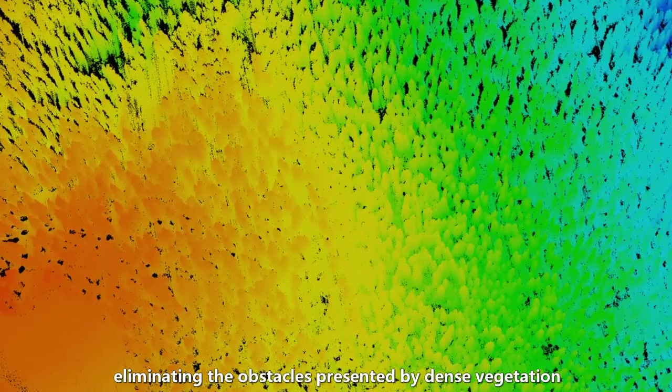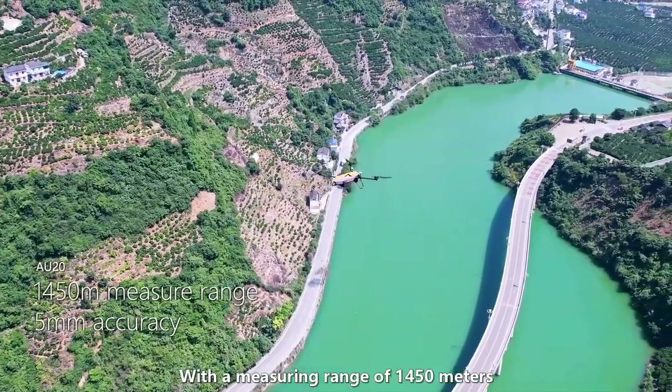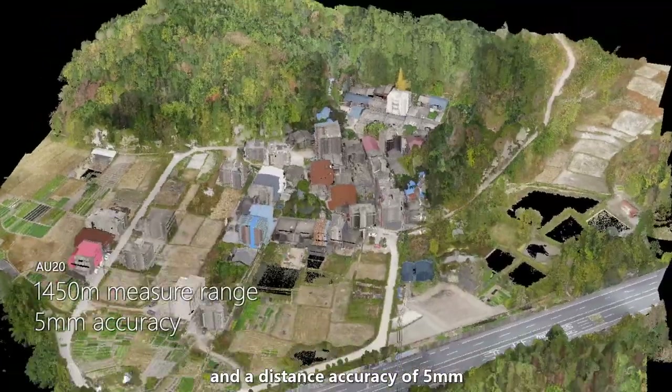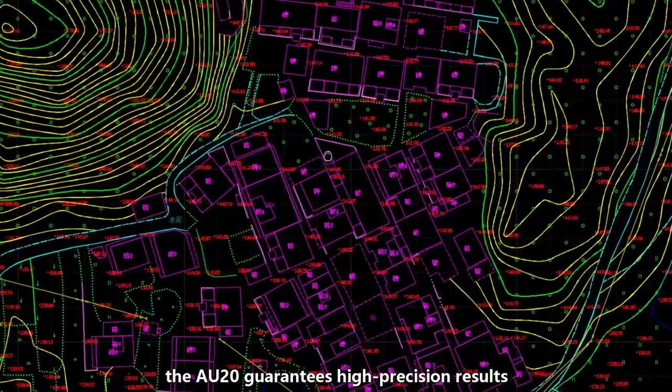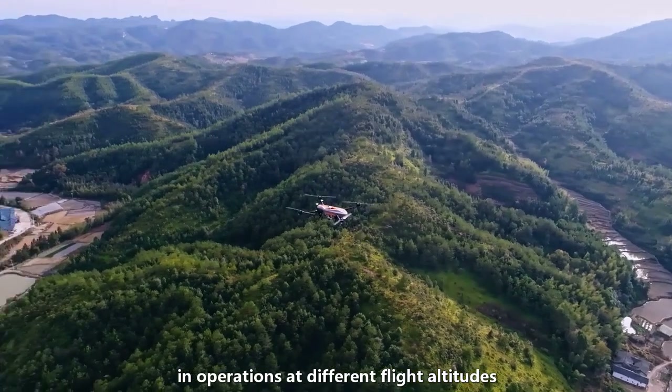Enabling complete acquisition of ground-point cloud and the creation of highly accurate digital elevation models, eliminating the obstacles presented by dense vegetation. With a measuring range of 1,450 meters and a distance accuracy of 5 millimeters, the AU20 guarantees high-precision results in operations at different flight altitudes.